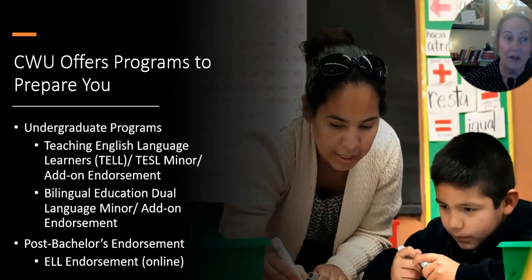CWU offers programs to prepare you to work with multilingual learners. We have undergraduate programs and post-bachelor's programs or a post-bachelor's endorsement. I'm going to talk to you today about the undergraduate minor teaching English language learners, or TEL — also known as TEFL — which is an add-on license to an initial licensure area in pre-K, elementary, history, ELA, music, art, or social studies.